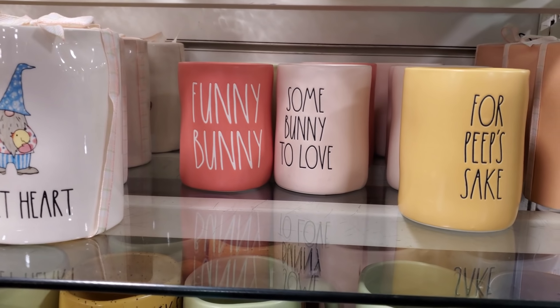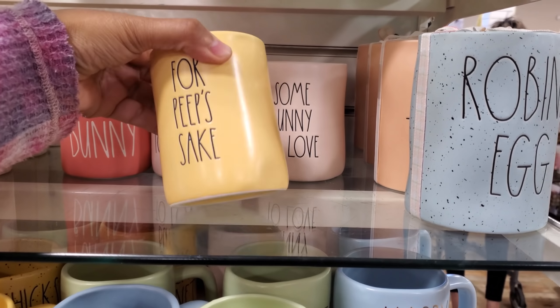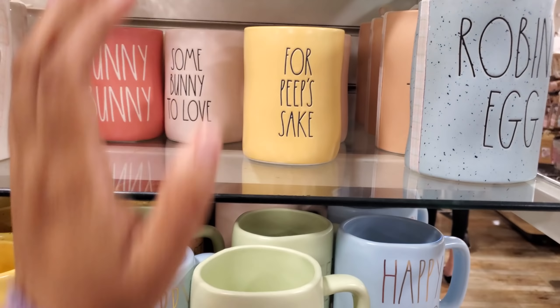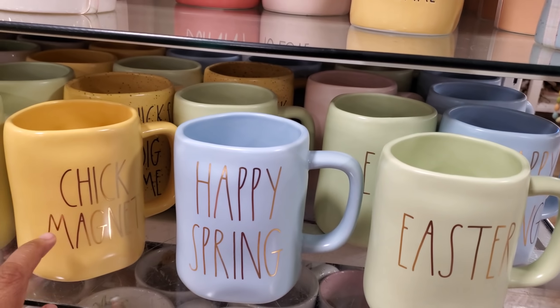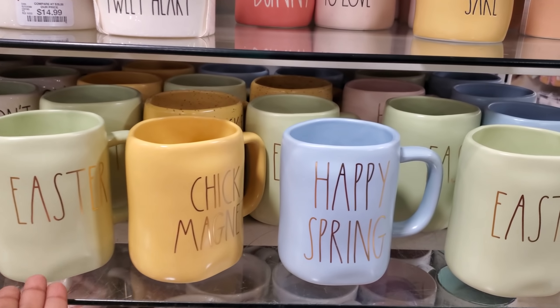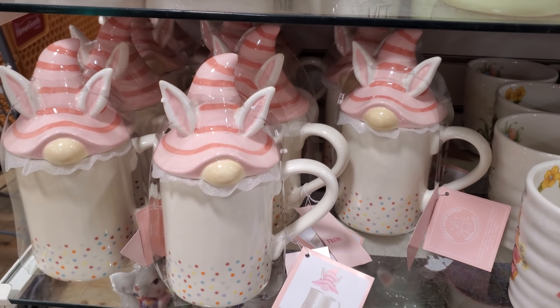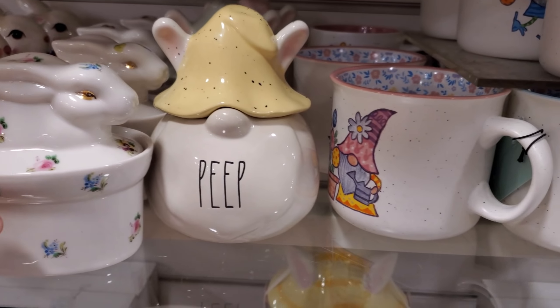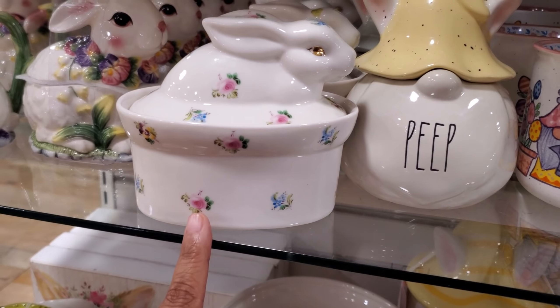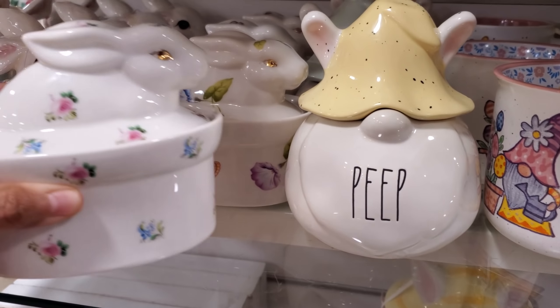These glass eggs are $13. This one's going to light up - 'Tweetheart,' yeah, they're all $15. 'Hip Hop Funny Bunny,' 'Somebody to Love' - Freddie Mercury, that's all I think about. 'For Peep's Sake' - I don't know why this one got me. 'Happy Spring' - I love these. I'm not a Rae Dunn person but I do love the colors. More gnome and this one's $10.